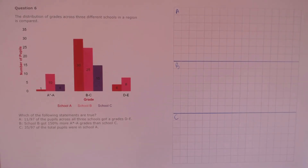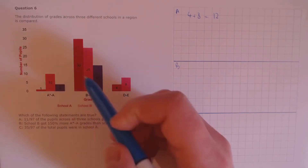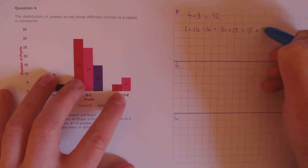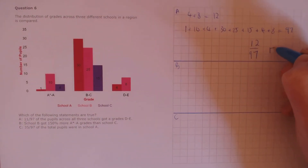Question 6. The distribution of grades across three different schools in a region is compared. Which of the following statements are true? Statement A: 11 over 97 of the pupils across all three schools got grades D to E. We need to sum up the pupils who got grades D to E: 4 plus 8 is 12. Then find the total: 1 plus 10 plus 4 plus 30 plus 25 plus 15 plus 4 plus 8, which is 97. So the proportion is 12 over 97. The claim was 11 over 97, so that's false.